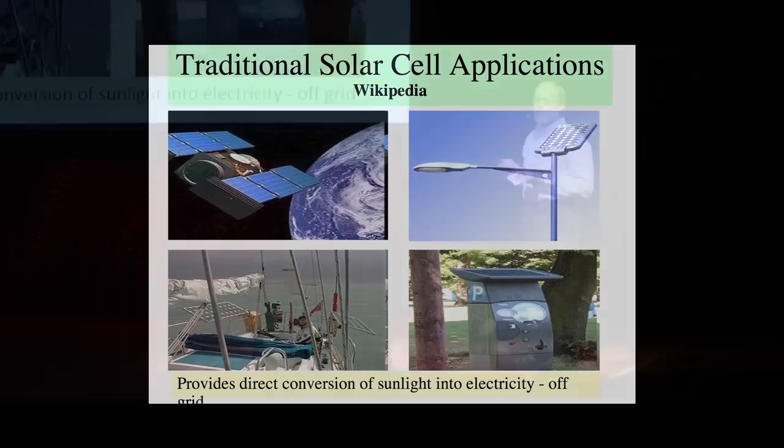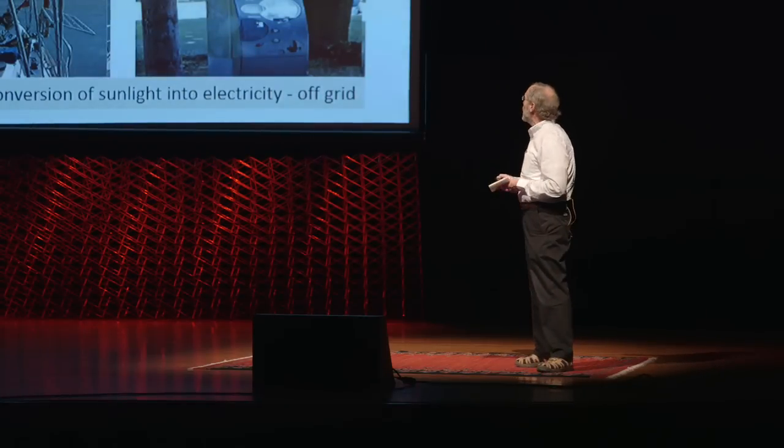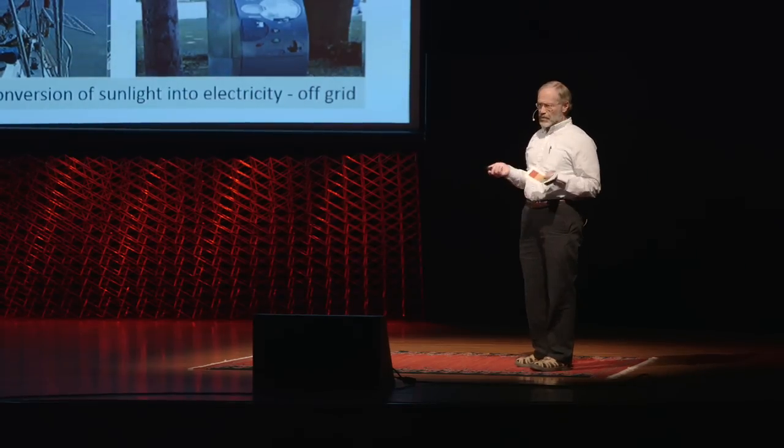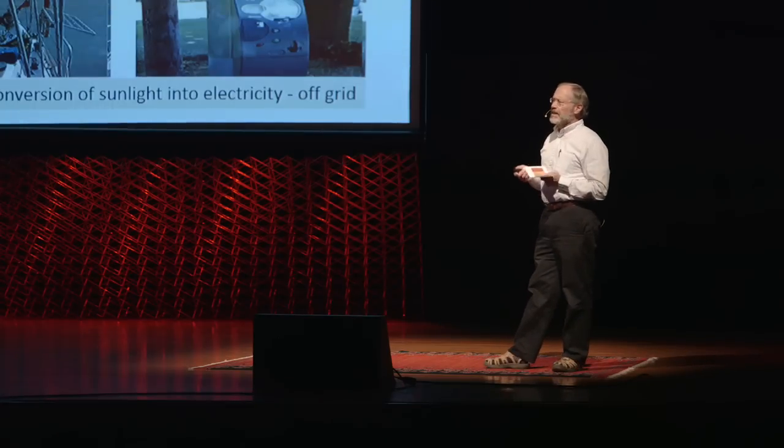Here are some nice pictures of the traditional applications that probably you're all familiar with. We have the Hubble Space Telescope and the Space Station. All of these applications use photovoltaics because they're off-grid. Photovoltaics has never been cost-effective until now for on-grid applications.